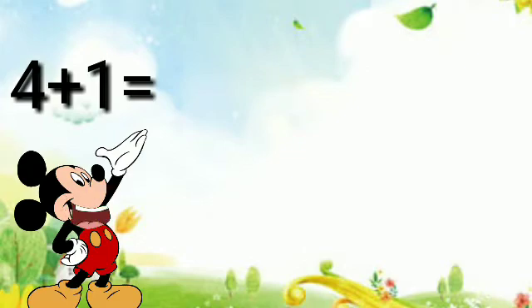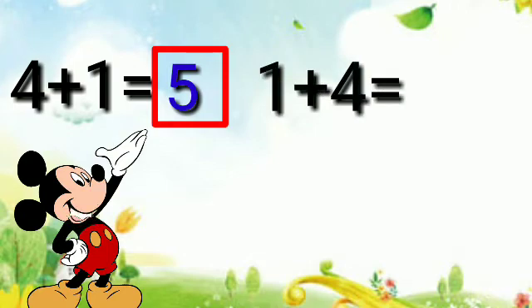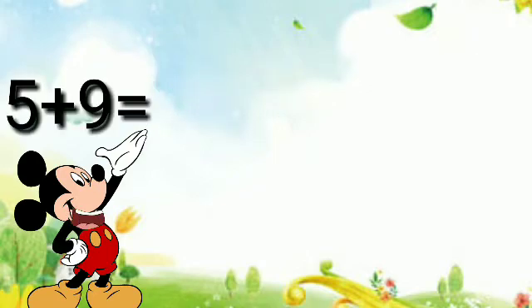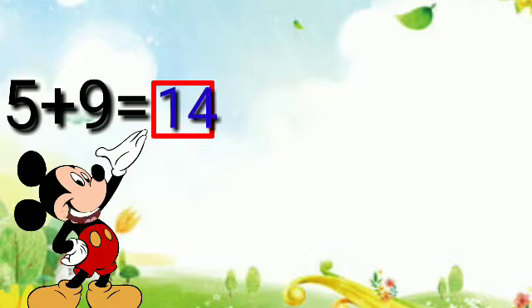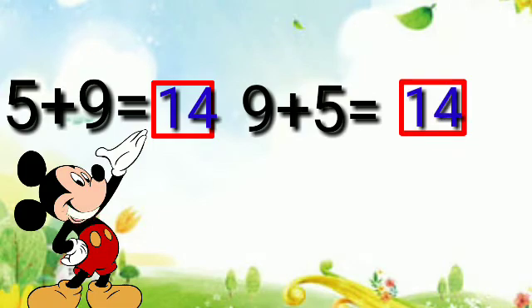Four plus one is equal to five, and one plus four is equal to five also. Five plus nine is equal to fourteen, and nine plus five is equal to fourteen.